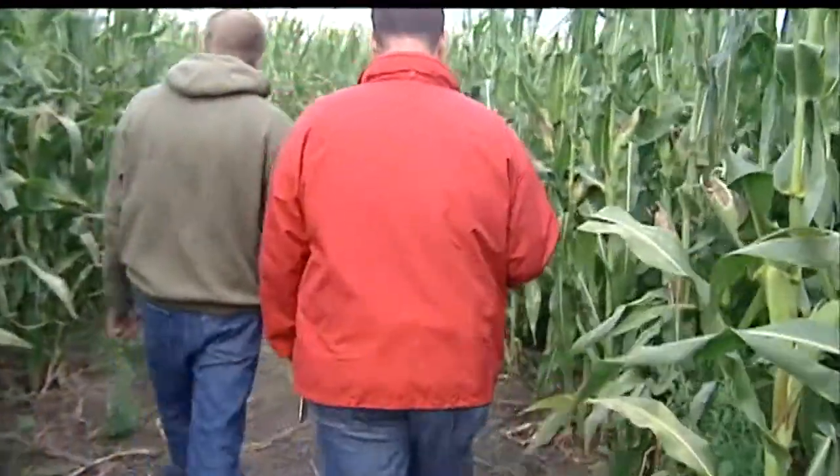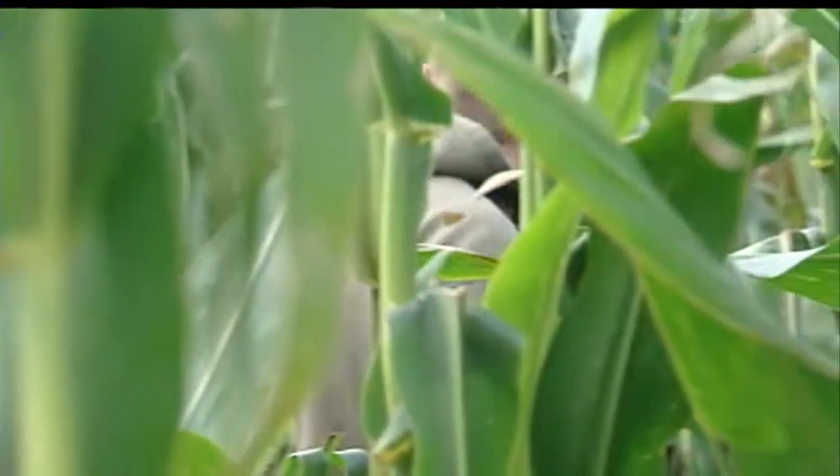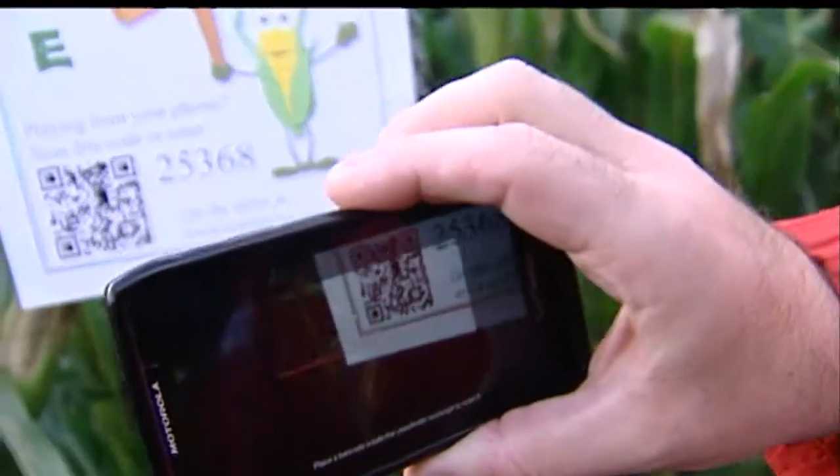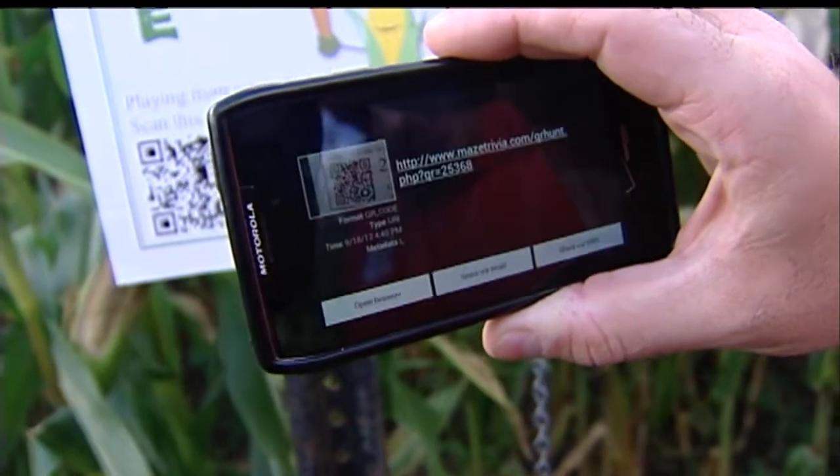We had to give it a try. Let's do the QR hunt, because that's what's going to be real fun. With a quick scan, your phone walks you through different checkpoints in the maze. The system even keeps track of your time — find the checkpoint, scan to check in, and you're off to the next.